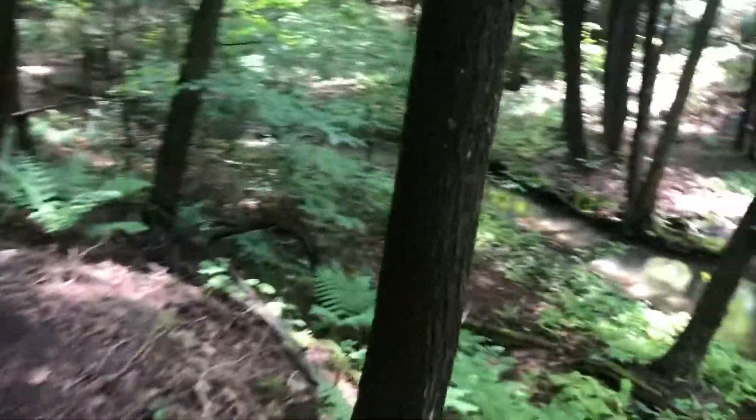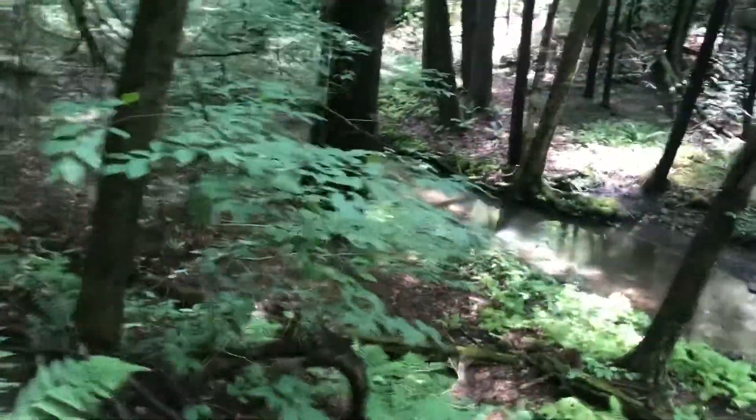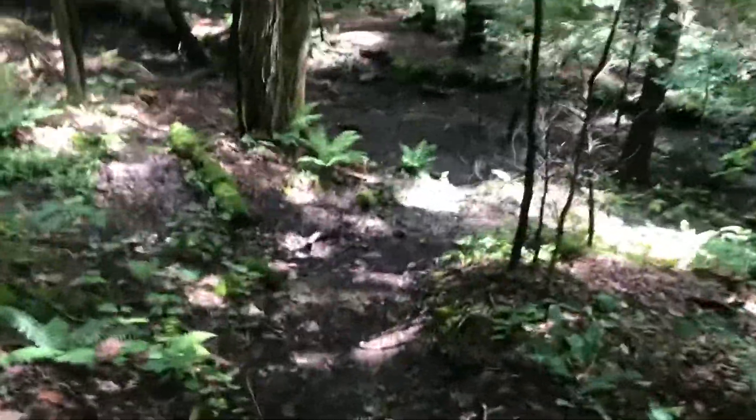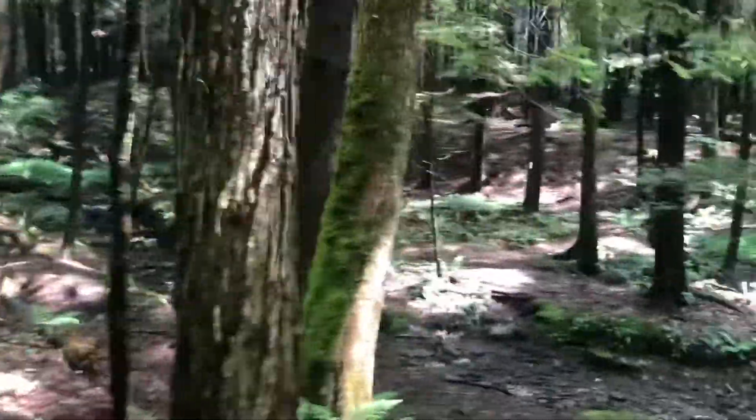So far you'll notice that you've been following this little creek here on the left side. But after the junction, you'll go down a bit and actually cross it, and you'll have a nice little walk on the opposite side of the creek.